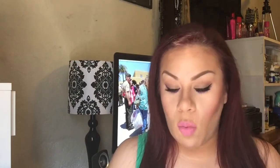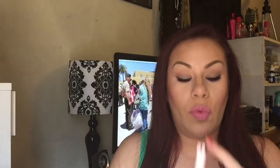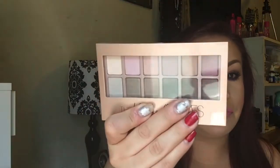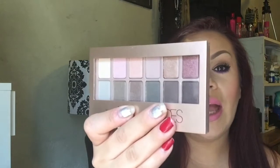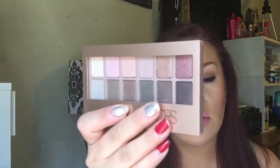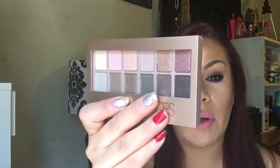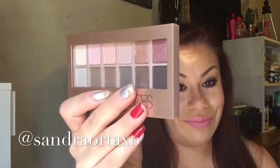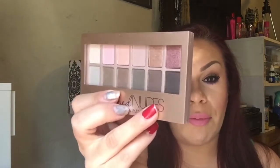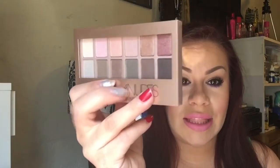The last thing I got from Walmart is the Maybelline Blushed Nudes palette, which is supposed to be similar to the Urban Decay Naked 3 — and I think that is great. I haven't even opened it yet but I'm going to give it a try and let you guys know how I like it. I'll post a review or put it on my Instagram — I'll leave my name down below. The colors are very pretty and you can find them in stores for way cheaper.